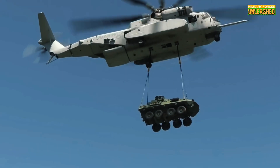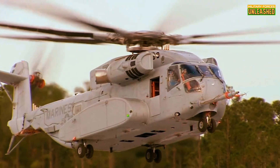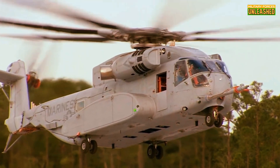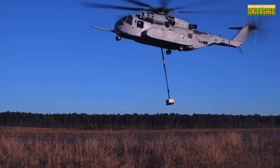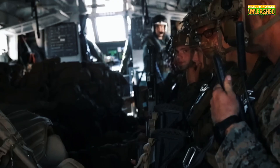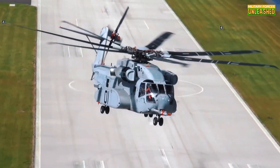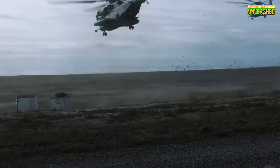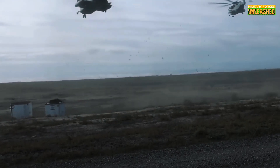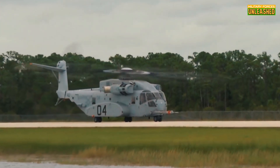The story of the CH-53 series goes back to the 1960s, when the original CH-53C Stallion took flight as a U.S. military heavy-lift workhorse. Back then, the military needed a machine capable of lifting huge amounts of equipment over tough terrain, and the CH-53 delivered. Fast forward to the present day, and Sikorsky has upped the ante with the CH-53K, a helicopter designed with one thing in mind: brute strength with finesse.